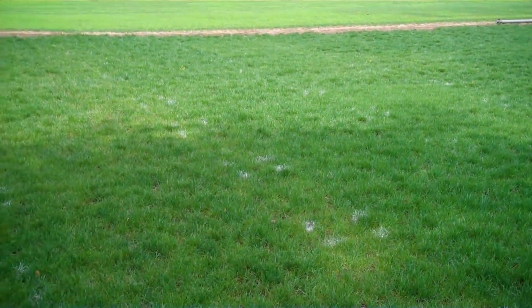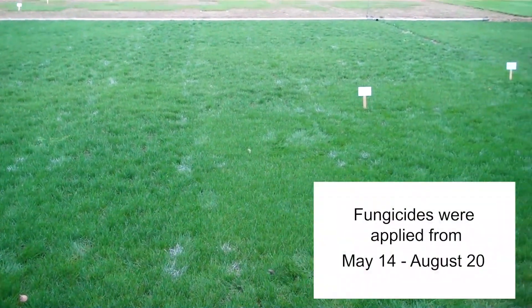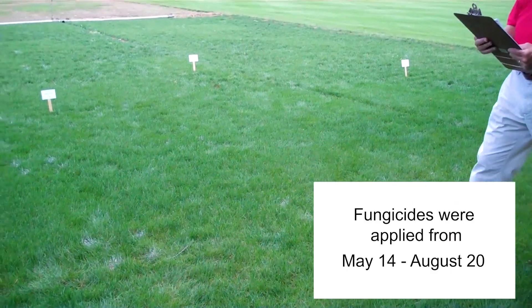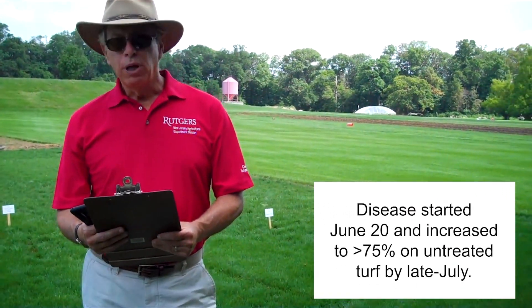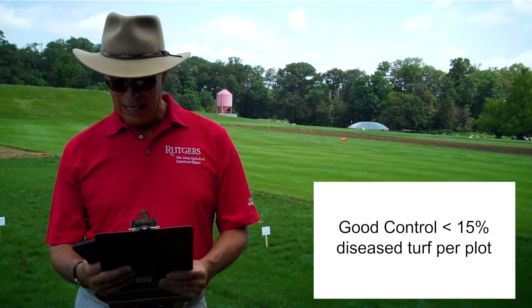It was seeded on June 14th, cut at two inches, and frequently irrigated to increase the leaf wetness period in the evenings. Fertilizer is applied at about a half a pound every four weeks to encourage the disease. The fungicides were applied from May 14th to August 20th in four gallons of water, applied with air induction nozzles 9503E.